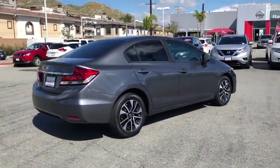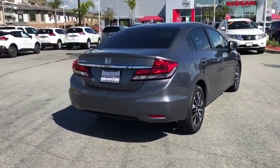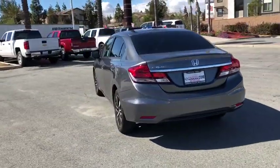Traction control, dual airbags, alloy wheels, power steering, four-wheel disc brakes, trip computer, rear window defroster, power windows, security system, CD player, electronic stability control.